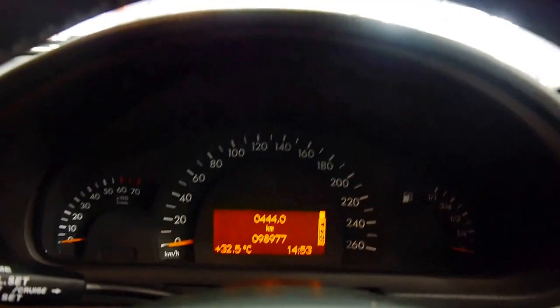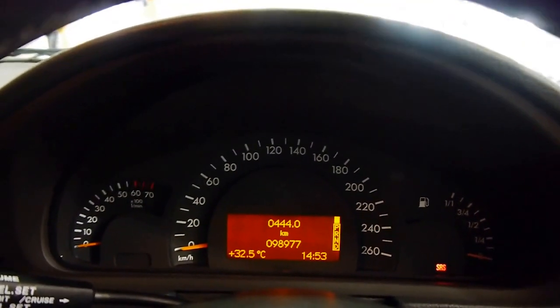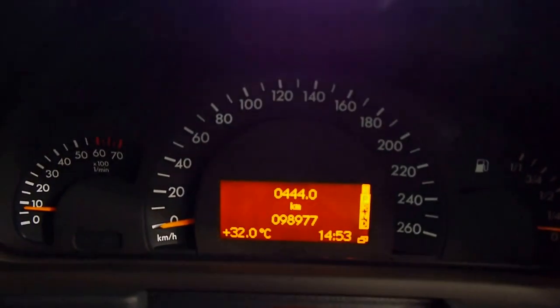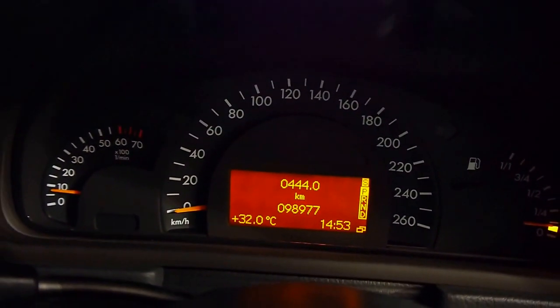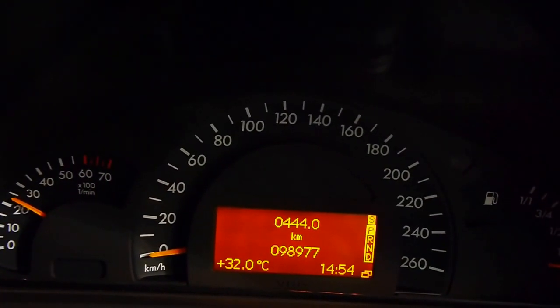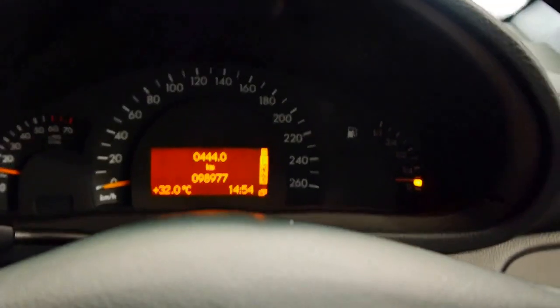I'll start her up for you. We have the vintage Nokia phone holder included as well — a little bit of a harken back to when this car was new. Firing her up. I do need to get some fuel and it lets me know that. 98,977 kilometres. Sounds great — I'll give it a bit of a rev for you. Very nice little engine.